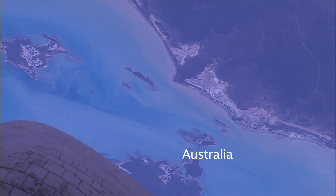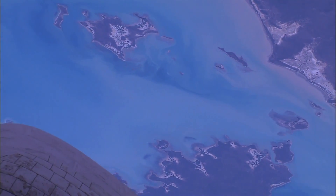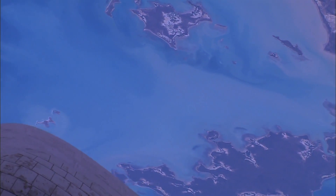Here we have the north coast of Australia, the Gulf of Carpentaria and some islands. The biggest island at the bottom of the screen there is Groot Island, which means the big island in Dutch.